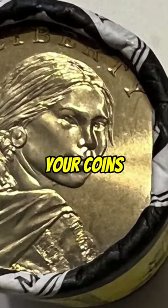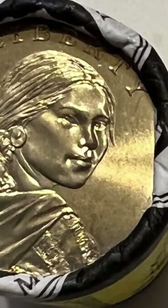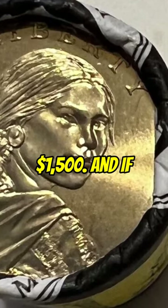So, definitely always inspect your coins closely. You don't want to spend a $1 coin that's worth $1,500.